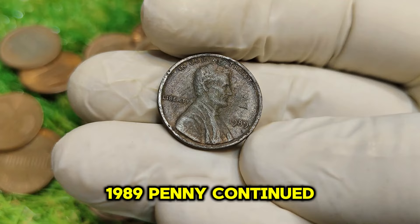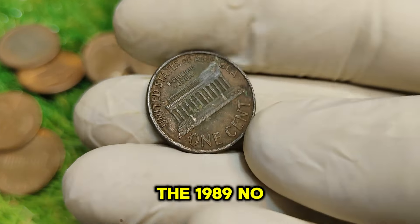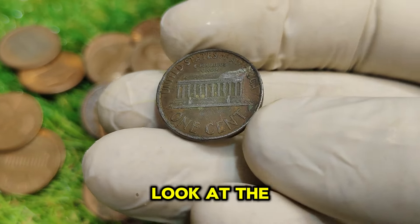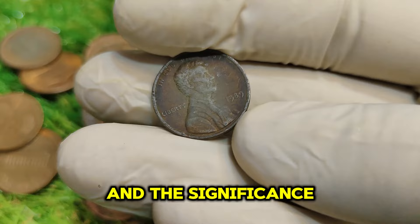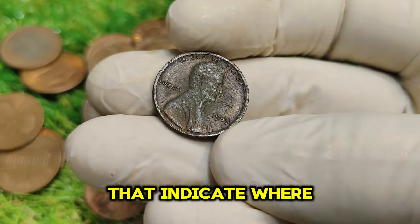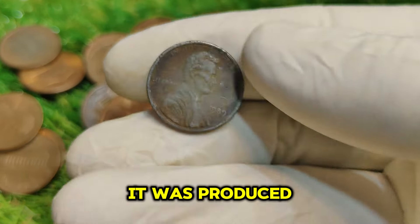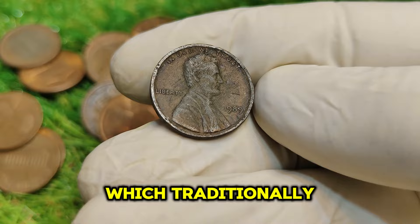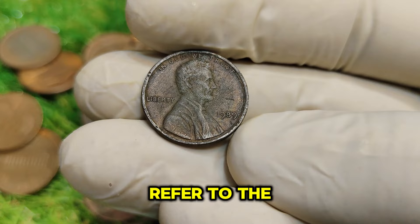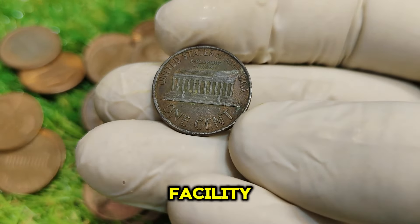The 1989 penny continued this tradition. But what makes the 1989 No-Mint Mark version so special? Mint marks are tiny letters found on coins that indicate where they were minted. In the case of the 1989 penny, it was produced at the Philadelphia Mint, which traditionally does not use a mint mark for coins minted there. So when we refer to the No-Mint Mark 1989 penny, we're talking about coins from this facility.